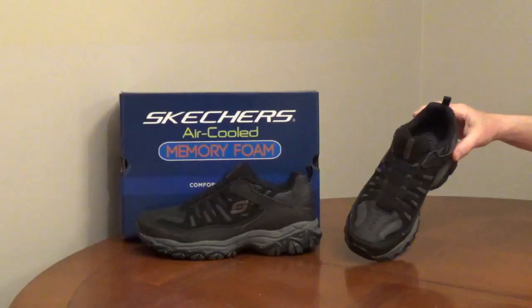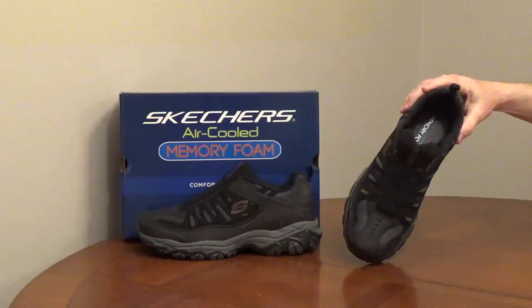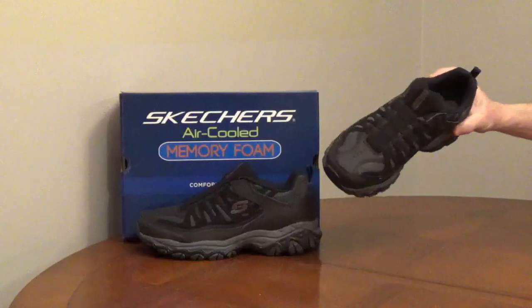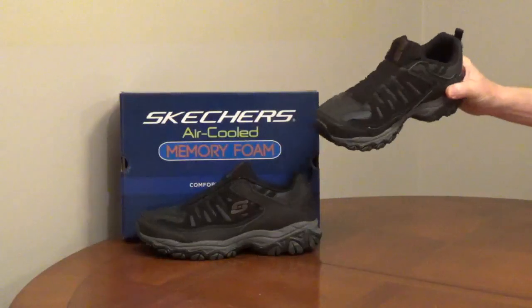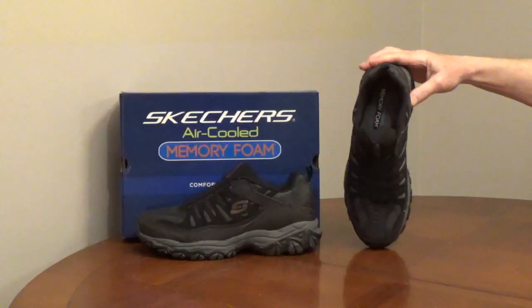Skechers Afterburn Slip-On Walking Shoes have a padded collar and tongue with elastic bands, so they're easy to get in and out of. The upper material is a blend of leather and synthetic mesh for breathability. The insole is memory foam with a moisture-wicking lining and a perforated footbed for air movement and support.